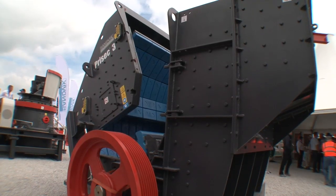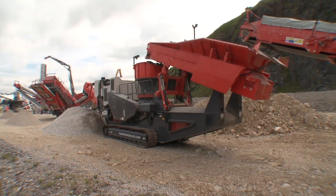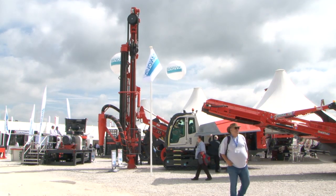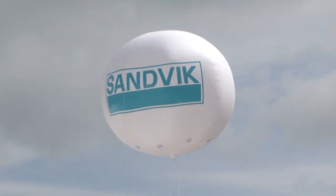What we also have to highlight is a lot of our mobile equipment. One of them is the QS331, which is a new mobile cone crusher. This is a perfect opportunity to show the equipment to our customers, our distributors and our partners. It's a working show, so we can also show the equipment in action. We also have a big international crowd coming here, so this is a good show to present these machines at.